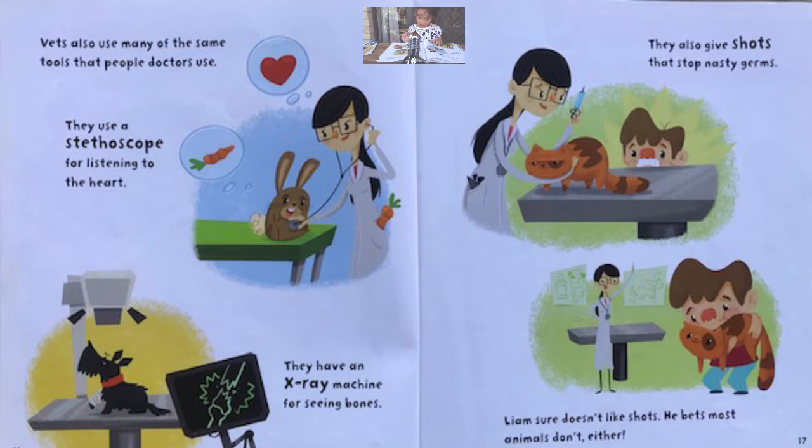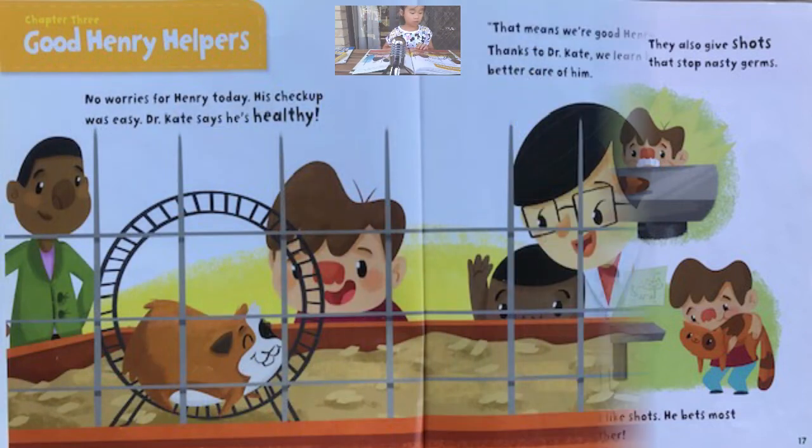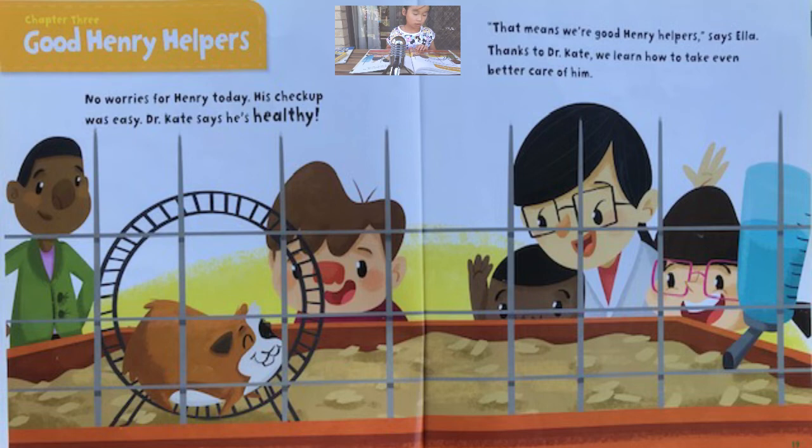Liam sure doesn't like shots. He bets most animals don't either. No worries for Henry today. His check-up was easy. Dr. Kate says he's healthy. That means we're good, says Ella.